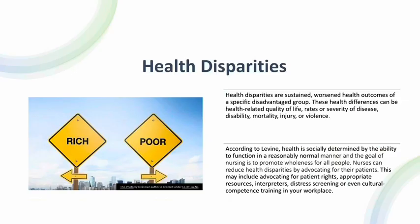Health disparities: rich versus poor. Health disparities are sustained, worsened health outcomes of a specific disadvantaged group. These health disparities can be health-related quality of life, rates of severity of disease, disability, mortality, injury, or violence. According to Levine, health is socially determined by the ability to function in a reasonably normal manner and the goal of nursing is to promote wholeness for all people. Nurses can reduce health disparities by advocating for their patients. This may include advocating for patient rights, appropriate resources, interpreters, distress screening, or culture competence training in your workplace.